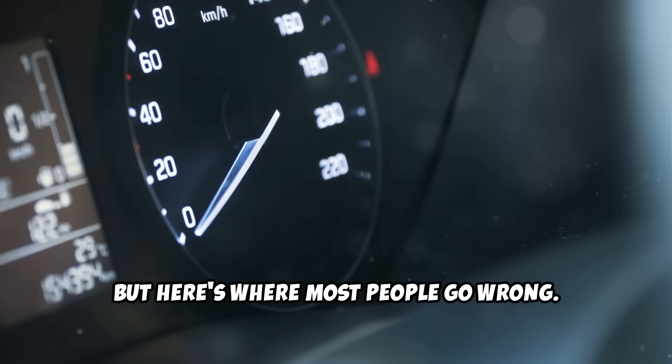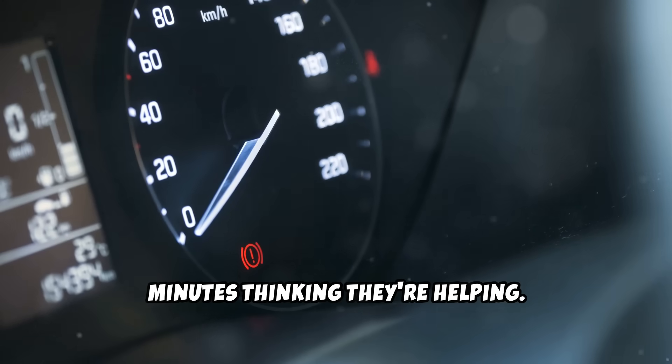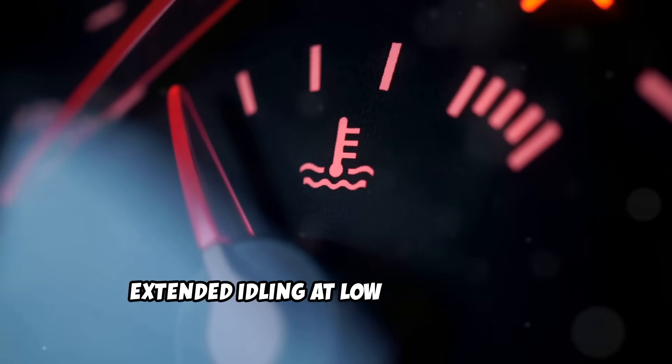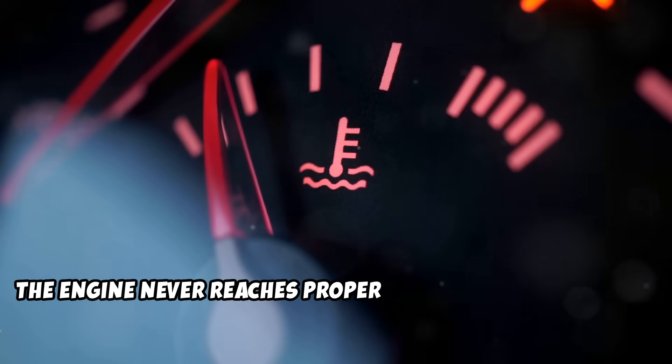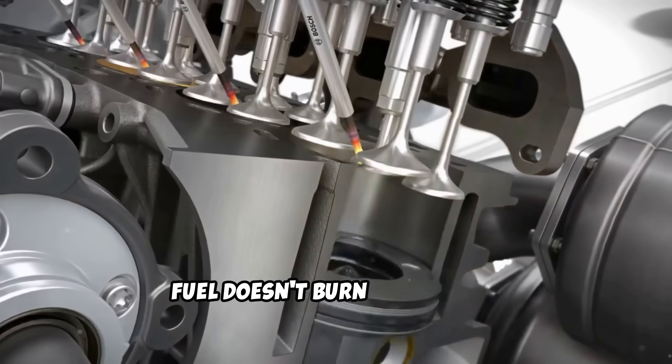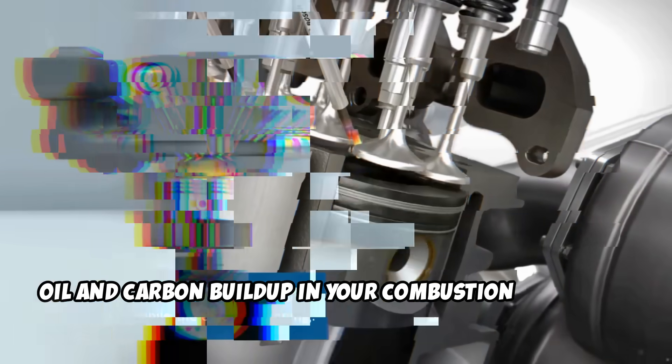But here's where most people go wrong. They let their diesel idle for 10 or 15 minutes, thinking they're helping. Extended idling at low temperatures actually makes the problem worse. The engine never reaches proper operating temperature, fuel doesn't burn completely, and you end up with fuel dilution in your oil and carbon buildup in your combustion chambers.